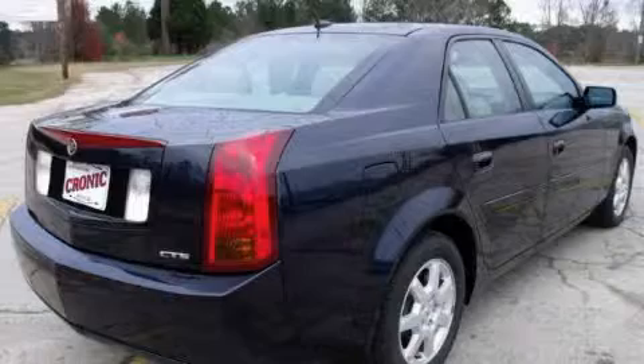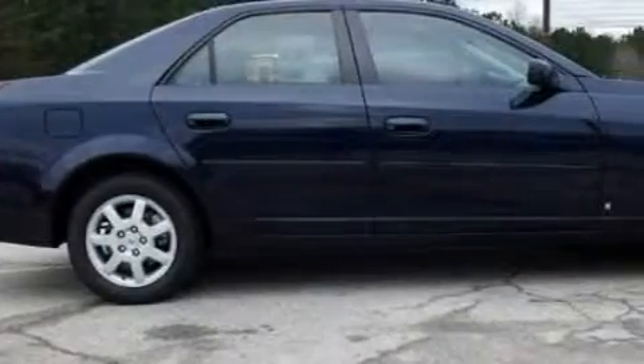The refined six cylinder engine connected to an effortless transmission makes for an unparalleled driving experience.